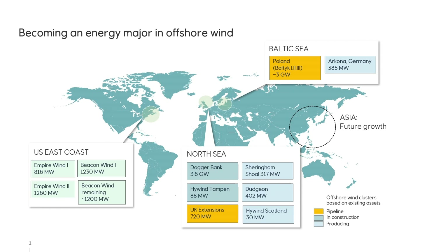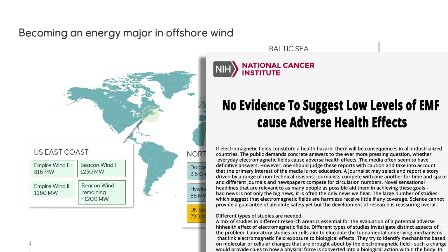Equinor has developed wind farm projects all over the world and has extensive experience laying cables undersea and underground. We have studied EMF and follow the highest standards of safety in our operations. In fact, numerous health and scientific agencies including the World Health Organization and the National Cancer Institute note that there is no evidence to suggest low levels of EMF cause adverse health effects. For more information on EMF, visit www.empirewind.com.